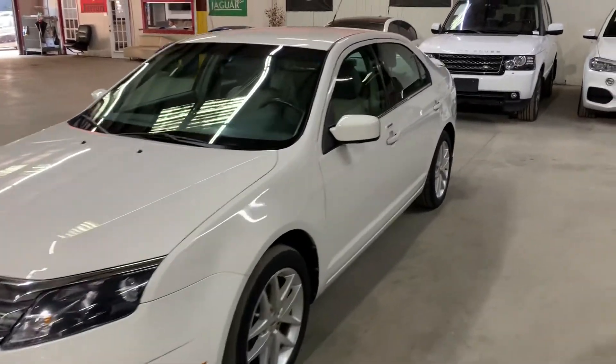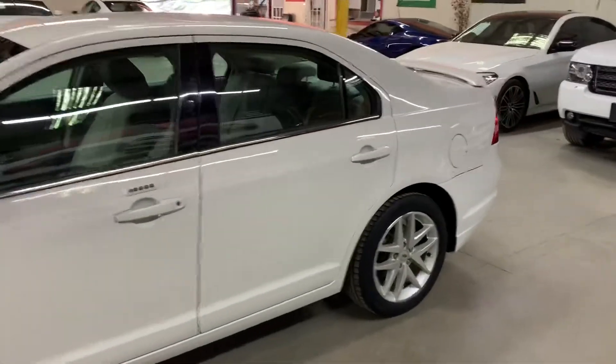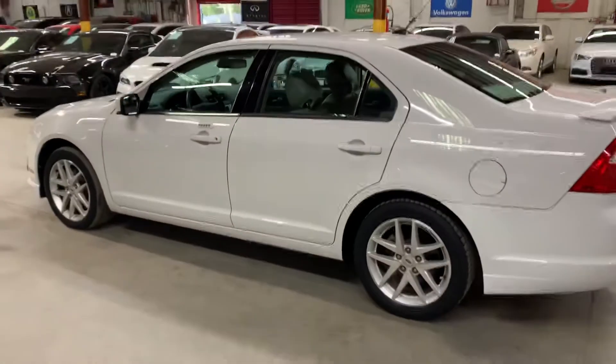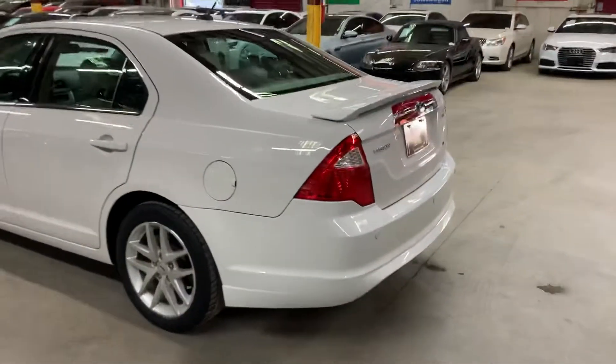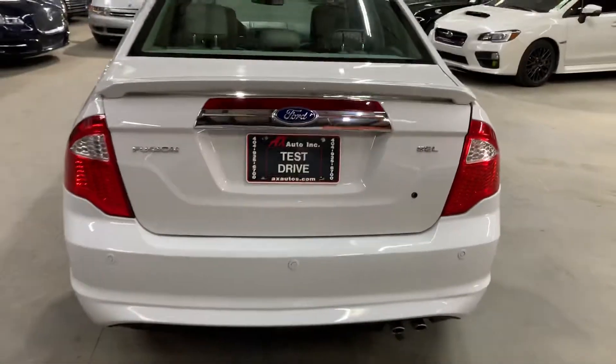Hello guys, it's X-Autos here out of Atlanta, Georgia. Today I'm going to be showing you around this nice 2012 Ford Fusion SEL — white, as you see here in this video. I'm going to give you a quick tour around it and then we will go inside and check out the interior.